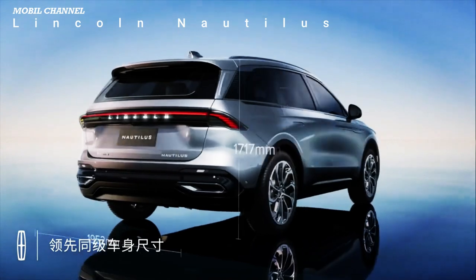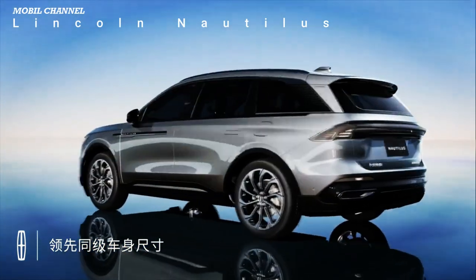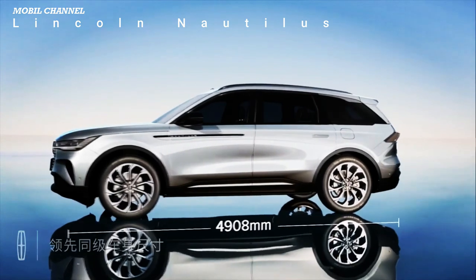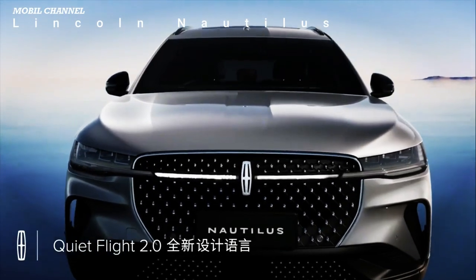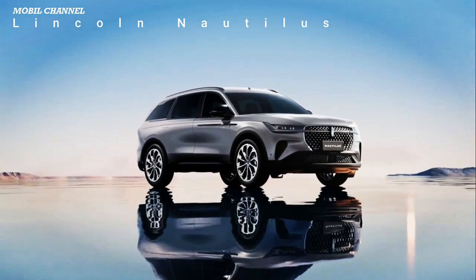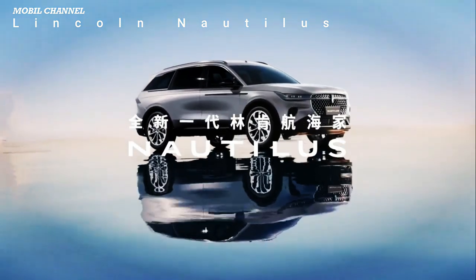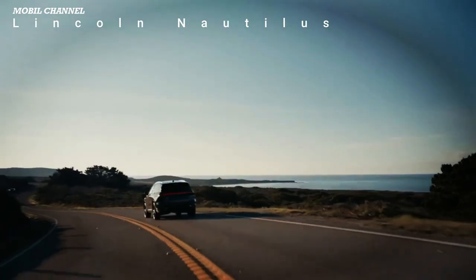The new Nautilus is prettier from every angle. The QuietFlight 2.0 design language feels fresher than anything Lincoln has done in a few years, having far more in common with the not-for-North-America Zephyr than a U.S. market Aviator or Navigator. A grille-spanning light strip ties the Lincoln badge to the slim, judgmental headlights, while a meaty grille sits above a somewhat busy fascia.